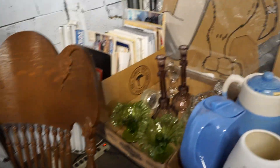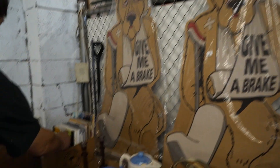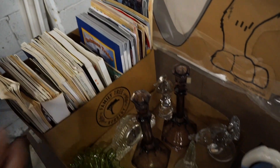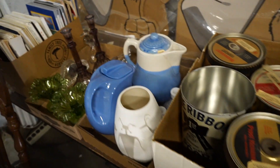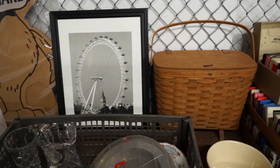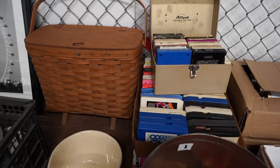Rocking chair. Looks like this is train stuff — maybe. Big box of train stuff.